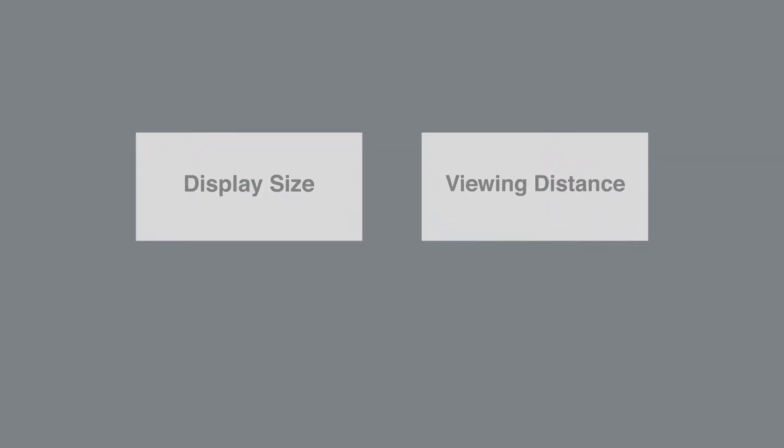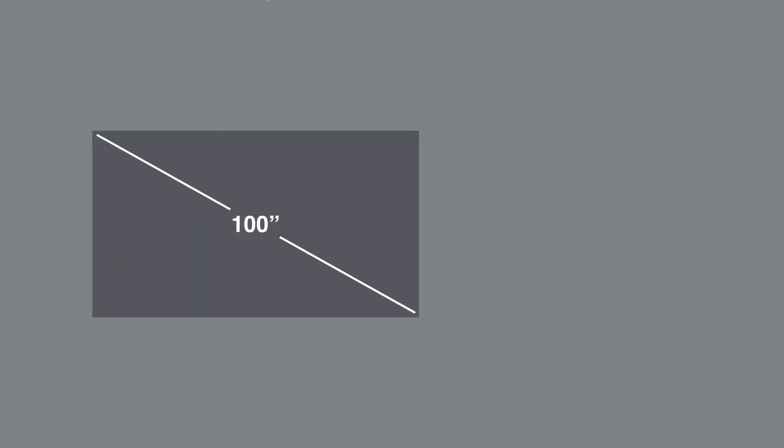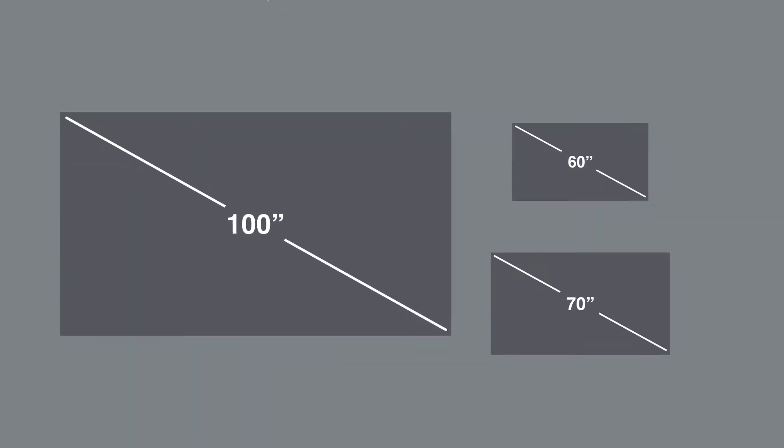Display size and viewing distance are key factors for selecting the right display. This presentation will demonstrate how a 100-inch BrightLink display compares to a 60-inch and 70-inch flat panel screen size from various distances.